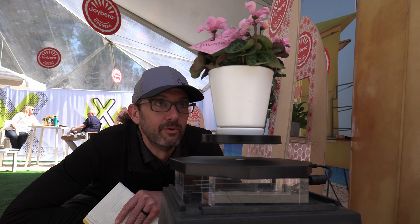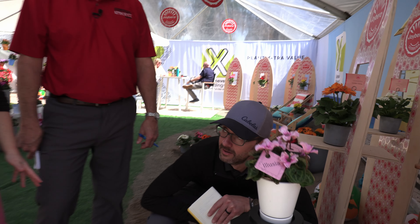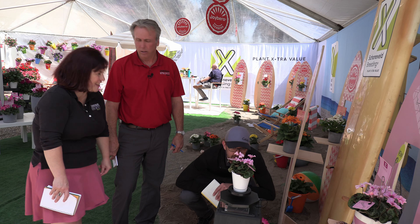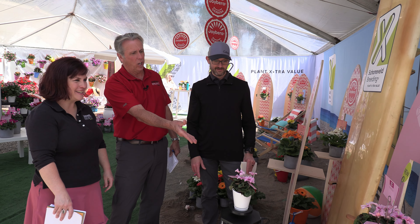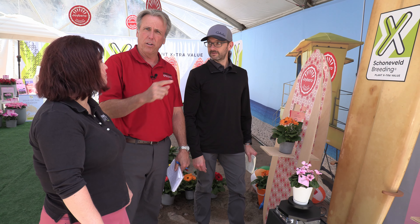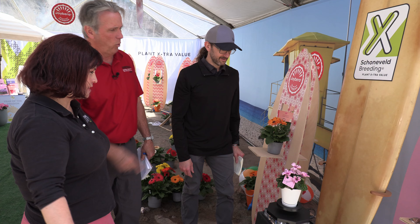What are you doing there Bill? Wow, is this even real? Is anything real? Hey, get real. It's Ellugia. It's a new cyclamen from Schoeneveld Breeding in Wilp, the Netherlands.